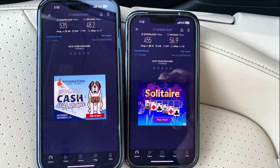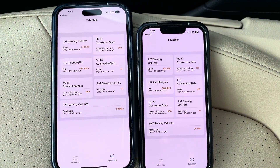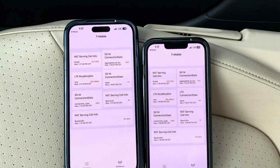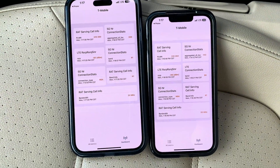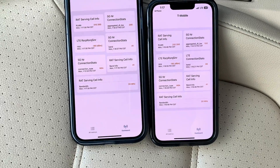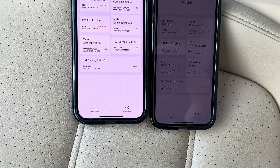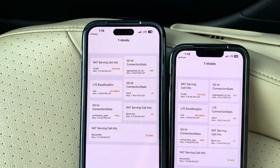Give me just a few moments and I'll get that reset. For this test, I forced LTE only on both devices. Looks like our 14 Pro is definitely showing a better signal on the LTE only — it just jumped down to 103, but showing 92 and then 98 on the 13 Pro. So let's see what we can do for a speed test.